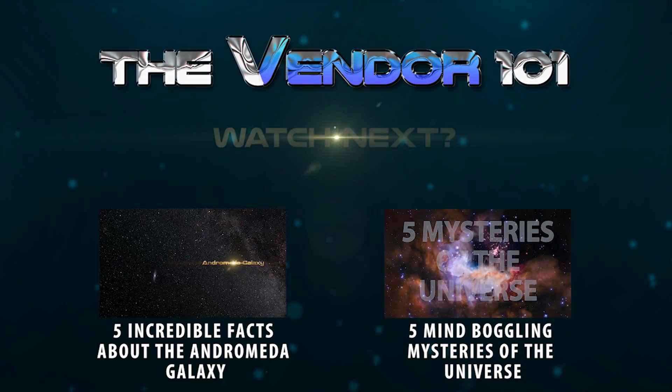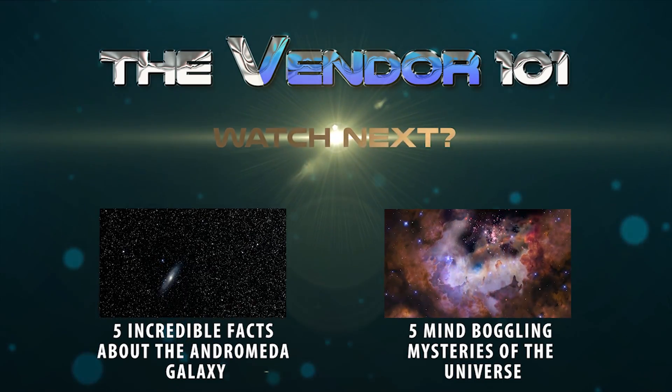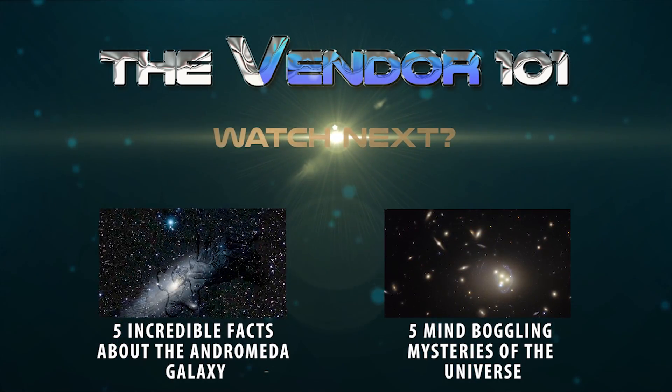So there's five amazing facts about Juno's mission to Jupiter. I really hope you enjoyed the video, and if you did then please hit that like button and subscribe for much more to come. Thank you so much for watching, and I'll see you next time.